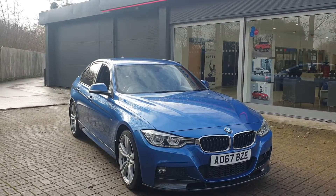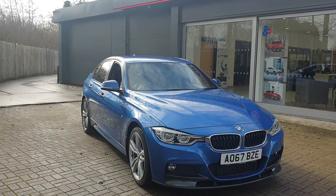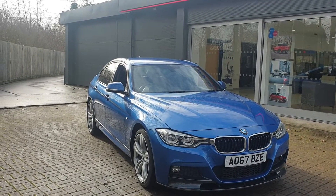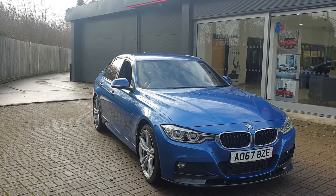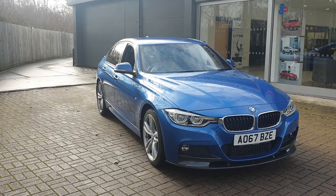If you would like to book a test drive on this vehicle or any other vehicle we have here at Canterbury Suzuki, please contact us on 01227 931 888 and one of our sales staff will be looking forward to helping you. Thank you and see you soon.